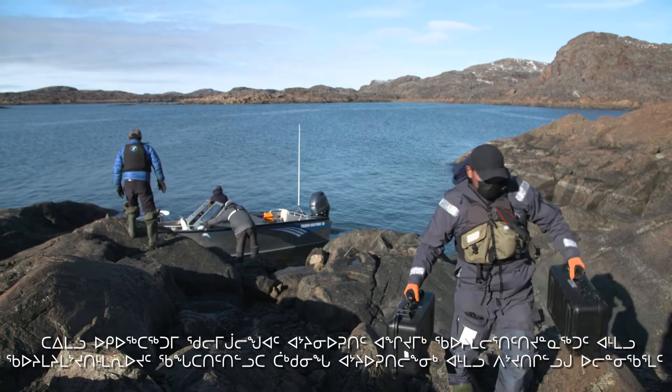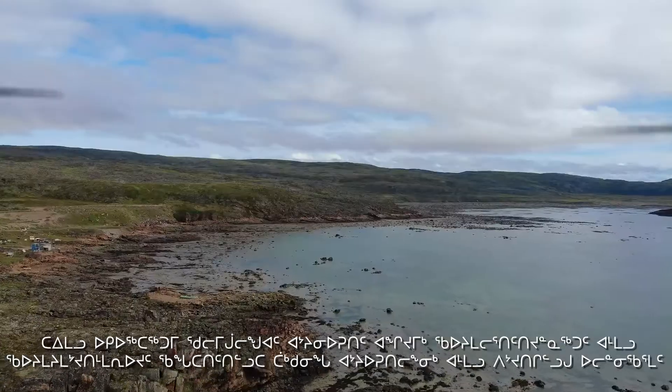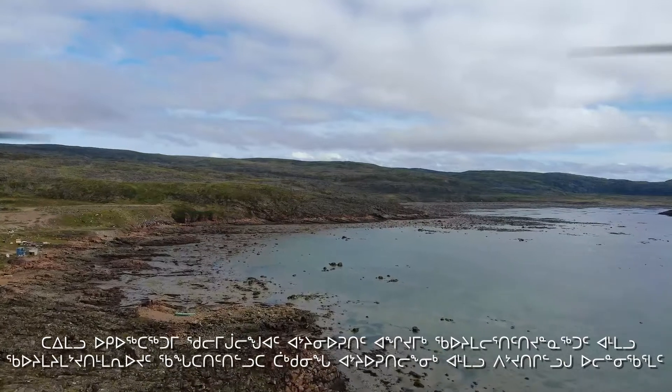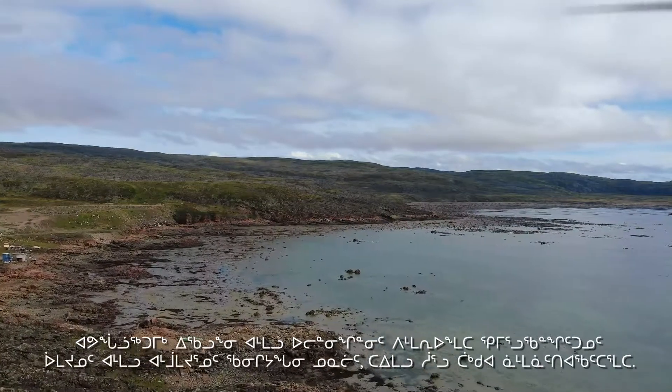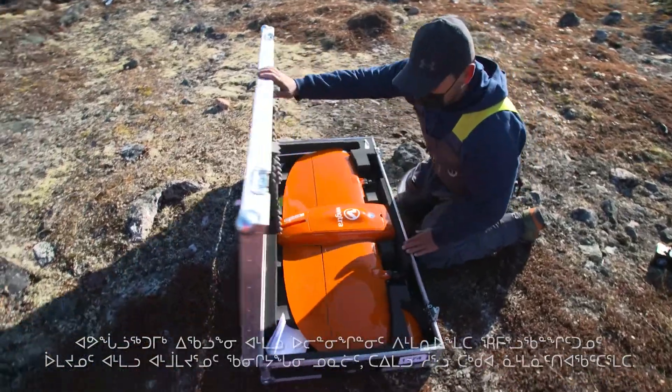Arctic UAV has a lot of knowledge and expertise when it comes to flying drones, and because the tides are so high here in Iqaluit and the intertidal areas are so important to invertebrates and clam areas around the community, it just seemed like it was a good fit.